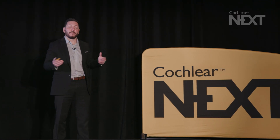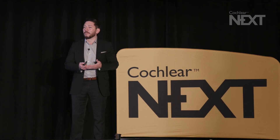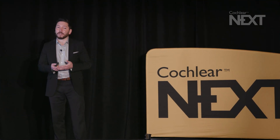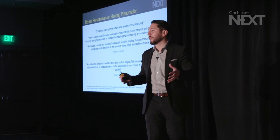So what are both of these saying? In conclusion, hearing preservation has not been well-defined, and there have been hundreds of studies on hearing preservation over the years. Because of the lack of definition, it's hard to compare those studies.